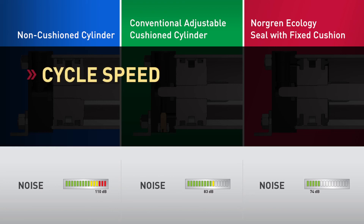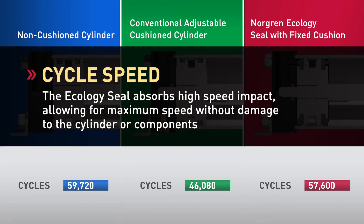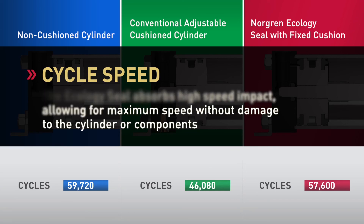Production is directly related to cycle speed. With the Ecology Seal cylinder, time through cushion is reduced and vibration and noise are eliminated. This is beneficial because production levels are restored to nearly 95% of maximum and downtime due to maintenance is minimized.